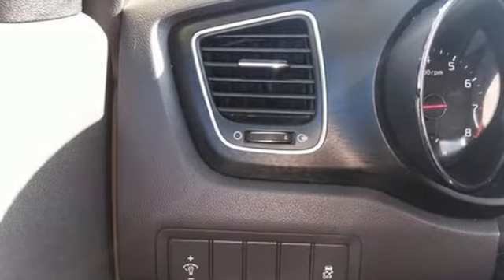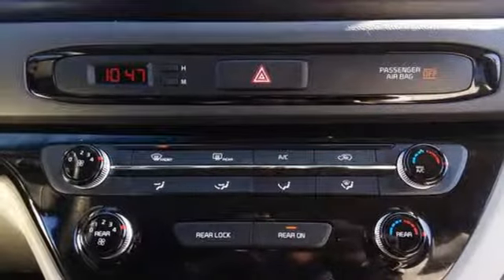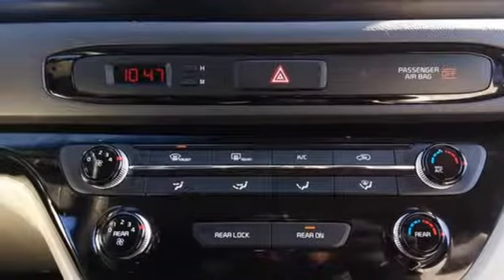Bluetooth, manual tilting steering column, wireless audio streaming, voice activation, 312 volt power outlets, manual telescoping steering column, V6 engine, aluminum wheels, and automatic transmission.